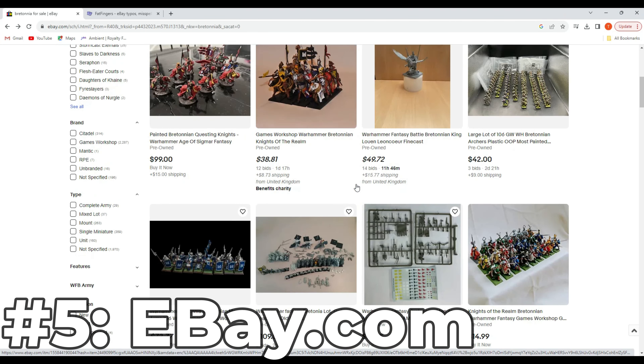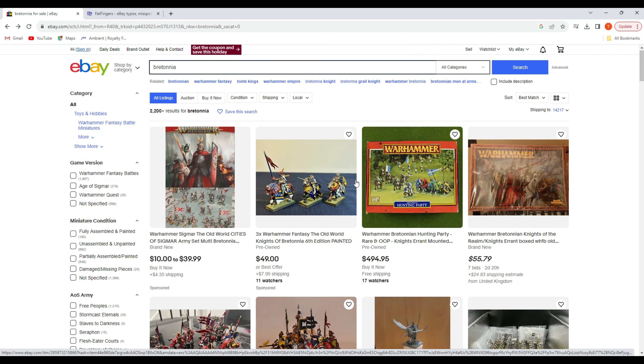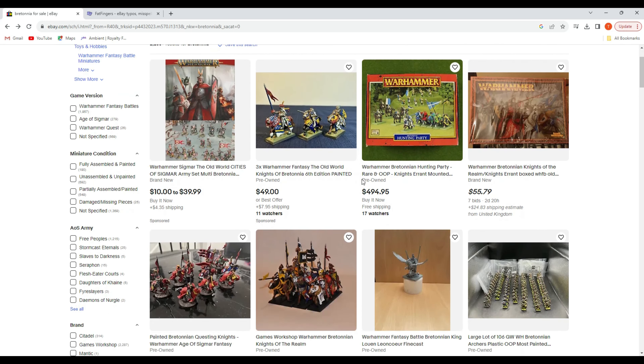To the surprise of no one, the first website I want to talk about is eBay. However, my advice for eBay is to not use eBay unless you absolutely have to. The days of consistently finding value on eBay are long gone — it's just too competitive. There are too many people fighting over the miniatures posted here. Plus, if you live in the States like I do, you're going to find most of these listings from the UK, and shipping from the UK to the United States is outrageous right now. It almost feels like we're still being punished for the Revolutionary War.